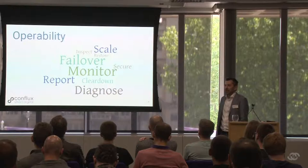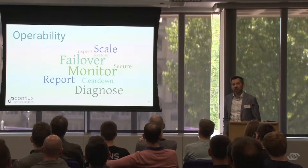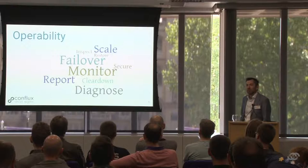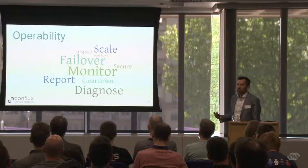If we improve how we monitor things, how we secure things, how we clear down and diagnose, we're improving our operability. These are traditionally things that from a software development viewpoint we tended to ignore or assume were somebody else's responsibility. But these days, with the speed of change into production and the complexity of systems, we need to address these as first class concerns as part of our software delivery.